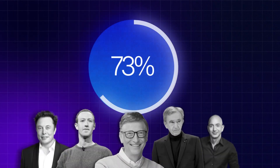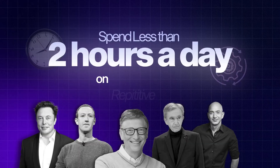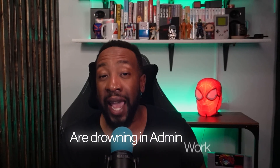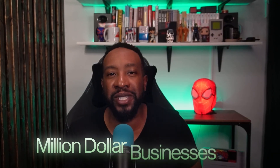What if I told you that 73% of successful entrepreneurs spend less than two hours a day on repetitive tasks? While most business owners are drowning in admin work, the smart ones have cracked the code to automation. In the next 15 minutes, I'm going to show you the exact five tools that are running million dollar businesses behind the scenes — and more importantly, how each one can move the needle for your specific situation.